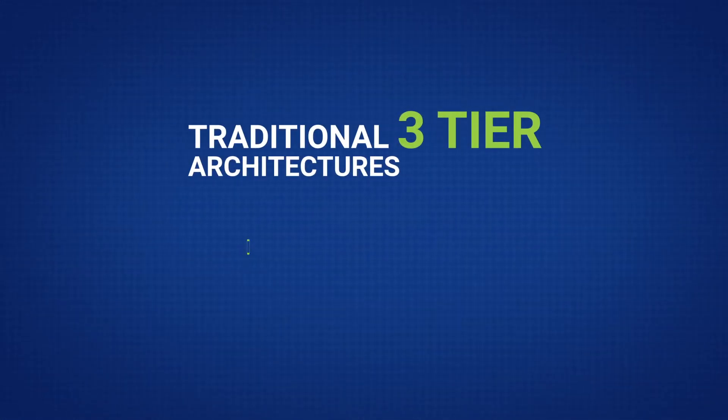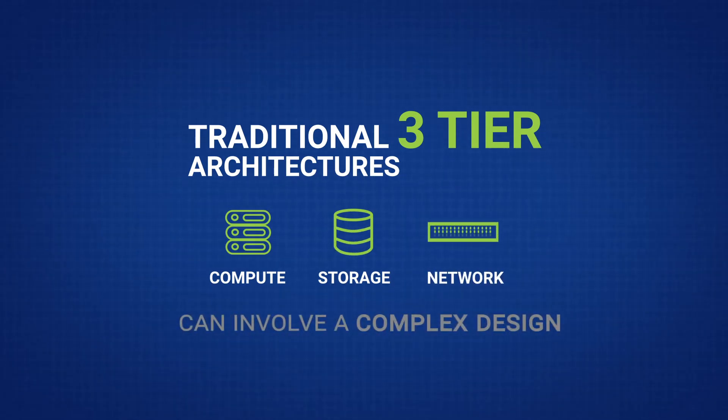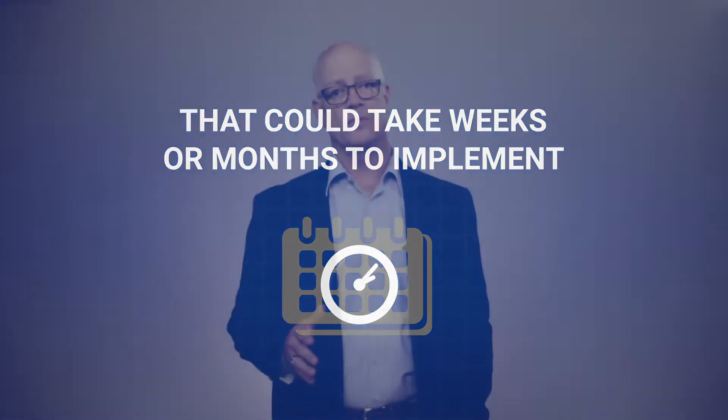Traditional three-tier architectures can involve a complex design of these three resources integrated into a system that could take weeks or months to implement. Converged and hyper-converged attempt to address the need for infrastructure integration as a way to reduce deployment and operational costs in general.